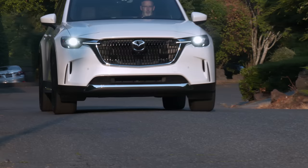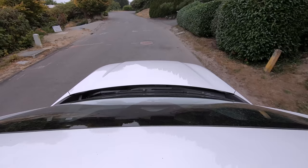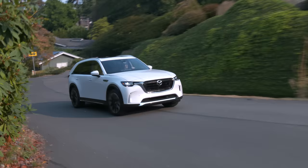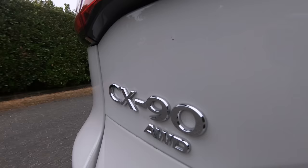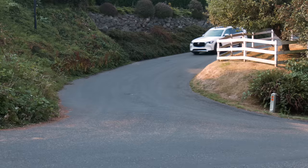Mazda started as a cork company, graduating to making tools, then motorized three-wheeled rickshaws. Humble beginnings for an automaker now known for the rotary engine, Miata, and ZoomZoom. The all-new 2024 CX-90 continues the company's reach higher.